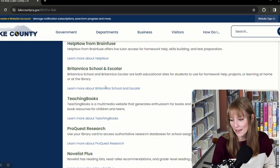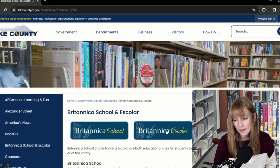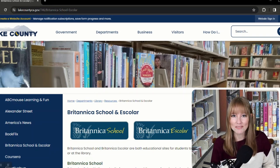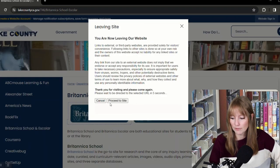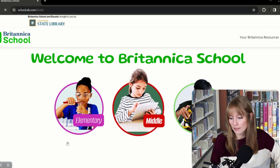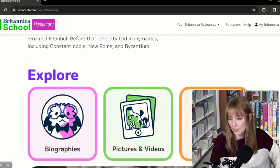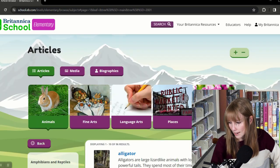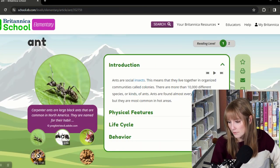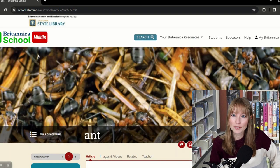Next we're going to check out Britannica School and eScholar. These are educational sites for students to use for homework help, projects, or learning at home or at the library. In Britannica School, there are three levels to choose from for your child. We'll go to the elementary one — you can see it's really made to attract the attention of elementary school kids with pictures, videos, biographies, and articles. In the Animals section, you can have articles read to you, and you can increase the reading level straight to middle school.